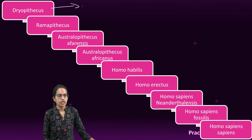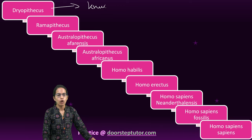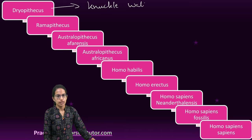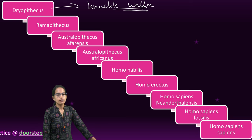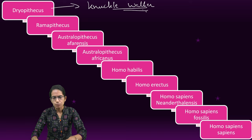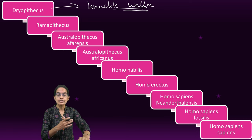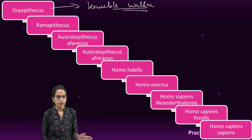The first one was Dryopithecus. Dryopithecus were semi-erect, also known as knuckle walkers. They used to live on trees and were predominantly having a semi-erect posture. The hands and the legs were of approximately the same length.